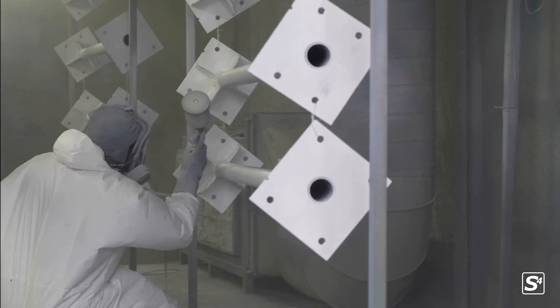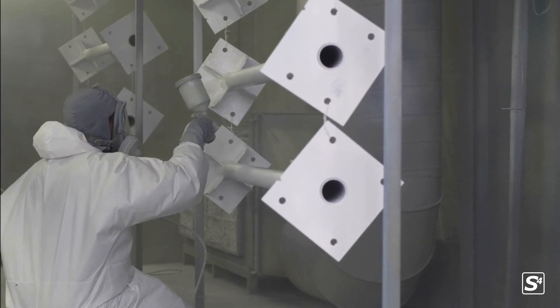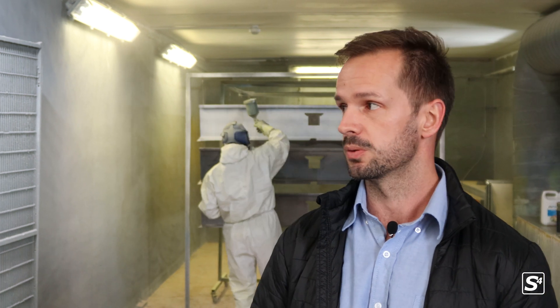Behind me is our in-house spray booth. So when it's called for on our manufactured items, we will bring them in here, give them a spray over, a couple of coats where necessary, and then we'll bring them out and allow them to dry before we carry on with our assembly process.